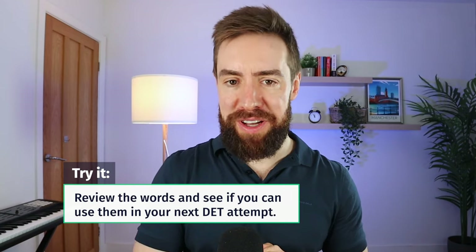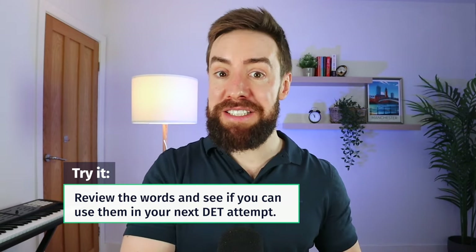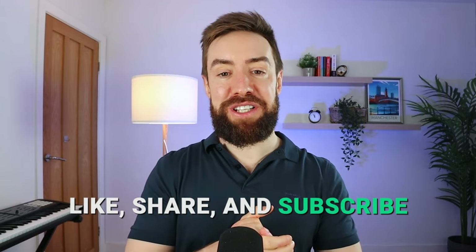What I want you to do is review these advanced-level words and try to incorporate them into your next DET attempt. There we go — approximately, roughly 20 words you can use in your next DET to try to boost your vocabulary score, and that's going to help across all four areas of the Duolingo English test scoring system. I hope you found this video useful. If you did, make sure to like and subscribe. Thank you very much for watching. Good luck in your Duolingo English test, and I'll see you next time.